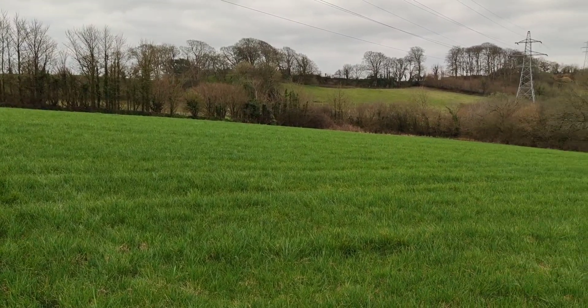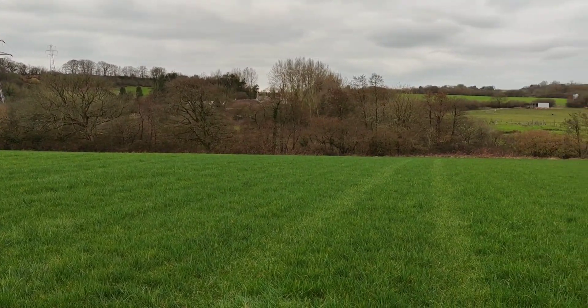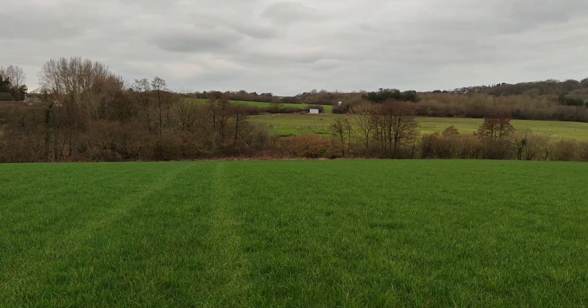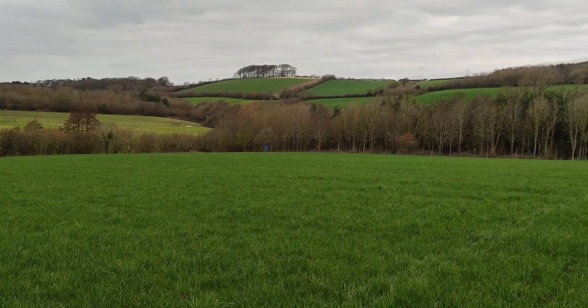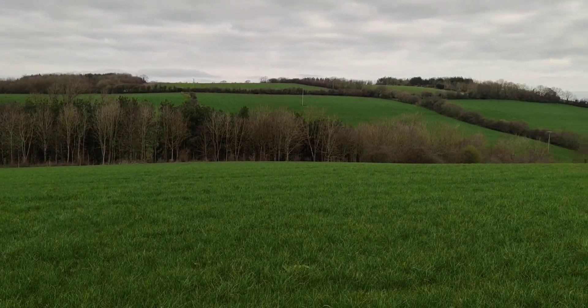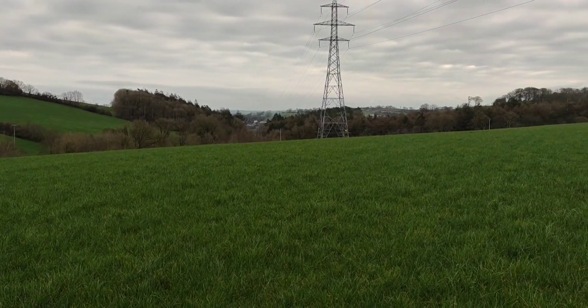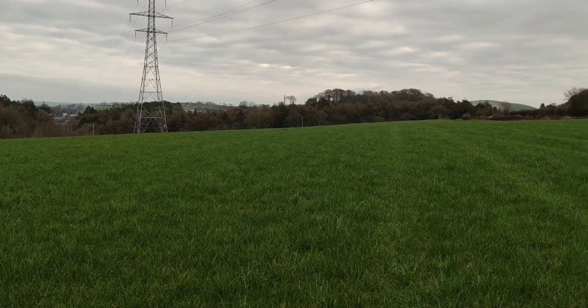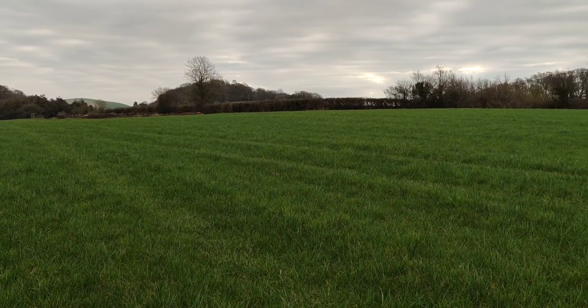It certainly is a beautiful morning. No wind. This is all the land I can do. All you can hear in the background is a woodpecker pecking away and a pheasant. Right on to the next hole.